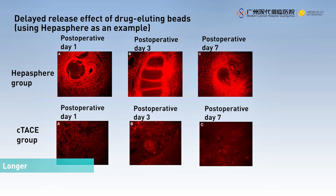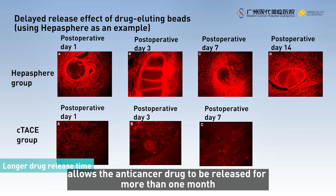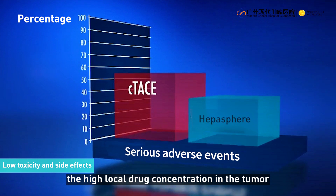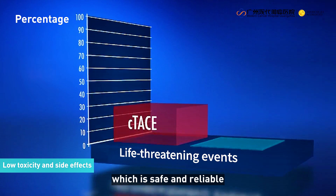The long release time of the drug contained in the beads allows the anti-cancer drug to be released for more than one month, with a high degree of durability. At the same time, the high local drug concentration in the tumor and the low drug concentration in the systemic circulation result in lower toxicity and side effects, which is safe and reliable.